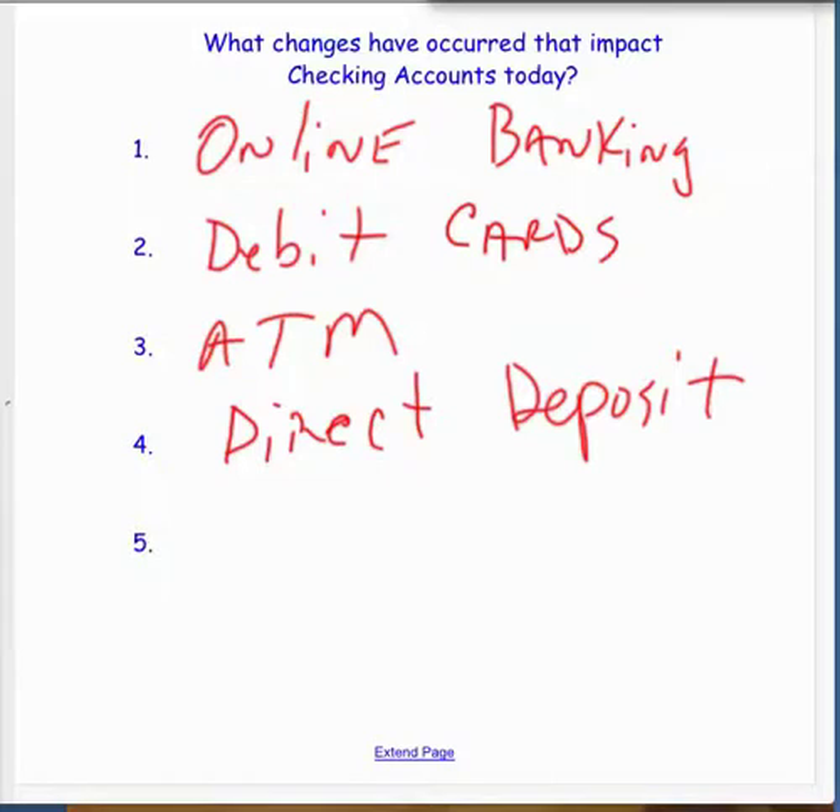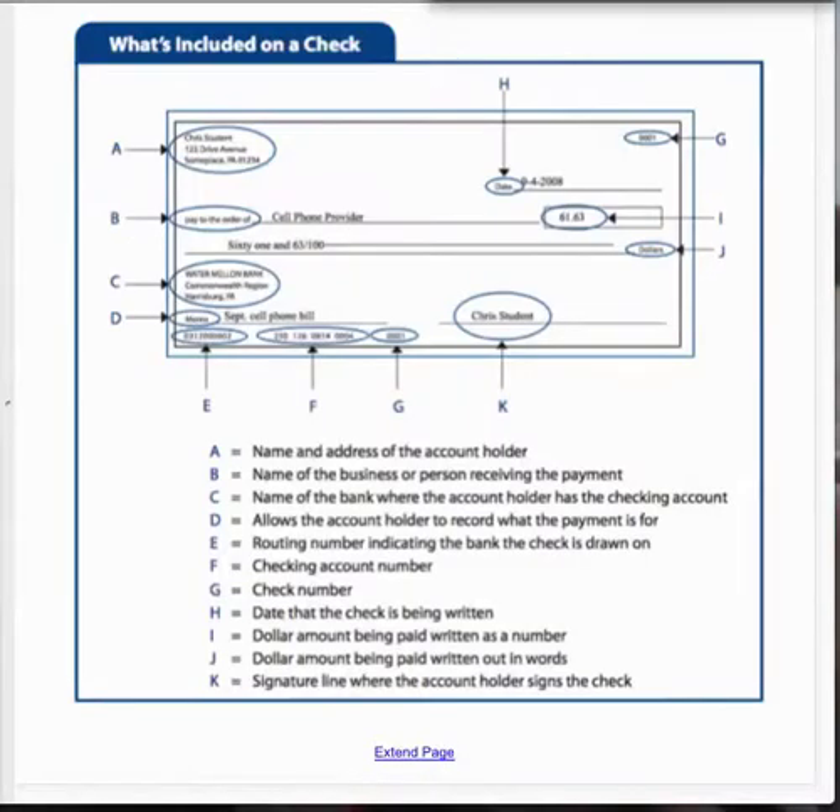Credit cards have impacted checking a little bit too, because now people sometimes have bills charged directly to their credit card and pay that off at the end of the month — not such a great idea, we'll talk about that later. One thing I want to point out: if you do use a paper check, places like the driver's license office still want paper checks. They'll allow a card but charge you a percentage on top because they don't want to pay the processing fee. There are still a lot of places that want you to write a check.